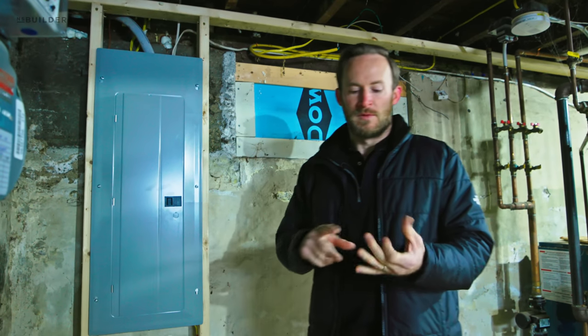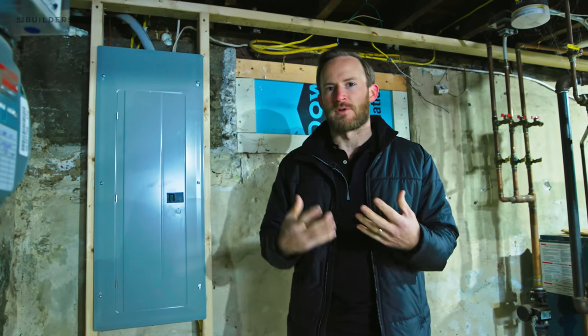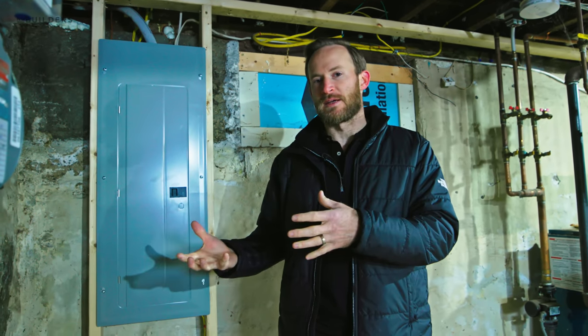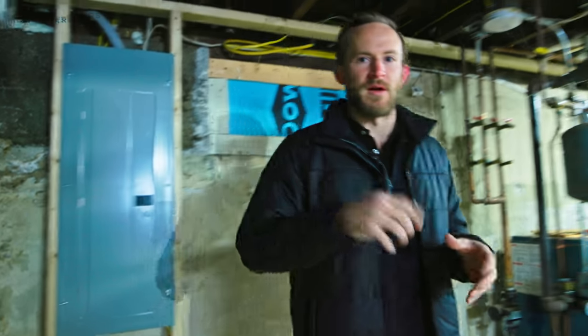Why are we doing that? Number one, appliances — things like the future air source heat pumps — all of that's going to require a bigger service. And since we're replacing the service, it's a small upcharge to go from what was existing, which was 100 amps, to 200 amps. But that's all for inside — why don't we go outside and talk about what we've got going on out there.